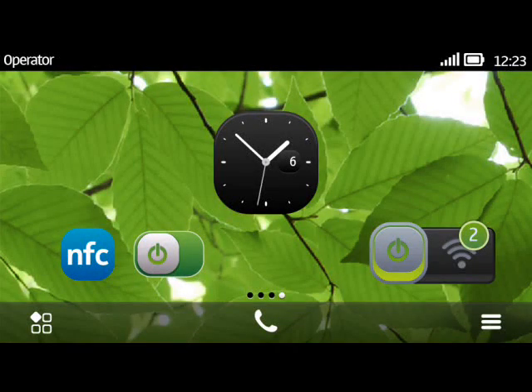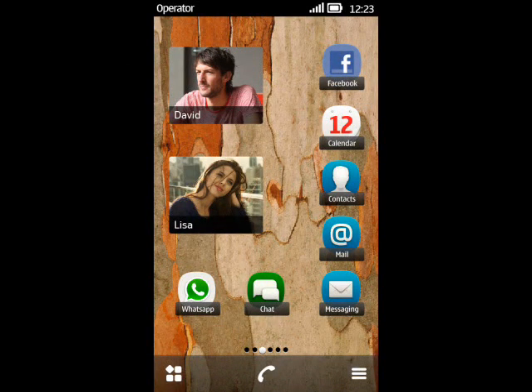Nokia also say that Symbian Bell will be available for the Nokia 500, N8, E6, E7, X7, C7, and C601 at some point in the future, which will be a welcome upgrade.